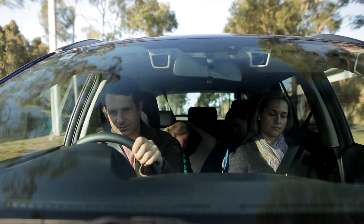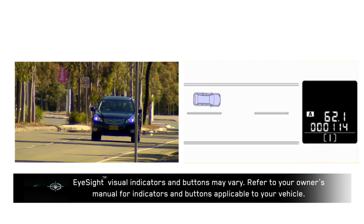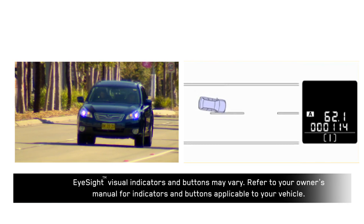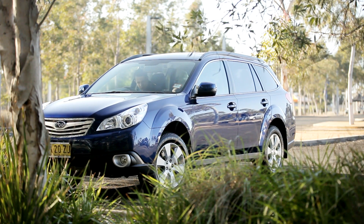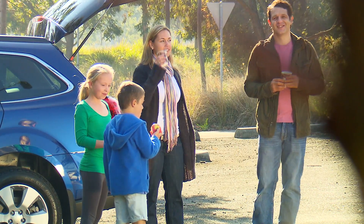The lane departure warning constantly monitors the vehicle's position within the lane markings on the road and sounds a warning tone when unintended departure from the lane or swaying within a lane is recognised. This means the driver is warned of a potentially dangerous situation arising. Lane sway and departure warning helps to save lives by providing a warning to the driver when it recognises the potential for the vehicle moving outside its lane unintentionally.